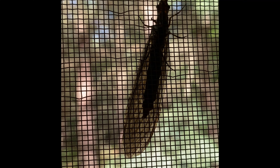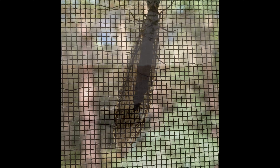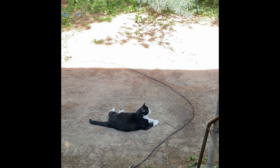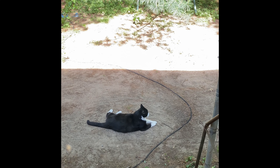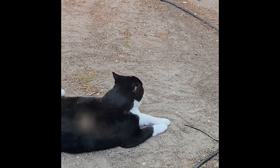I see some of the weirdest bugs and moths and stuff out here in the woods. Then there's Sylvester enjoying his laying outside. He's about 25 pounds, maybe a little bigger cat. Sorry for my dirty window — it's been raining and it's all water spotted.